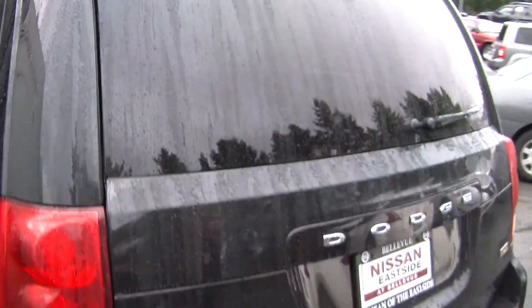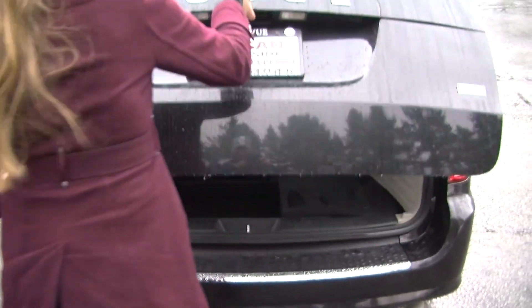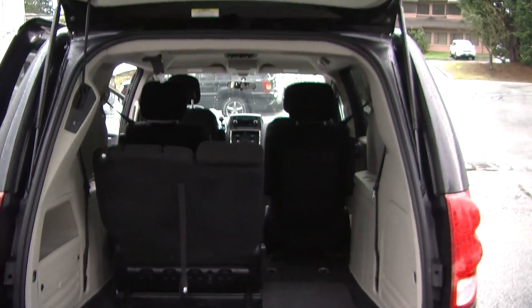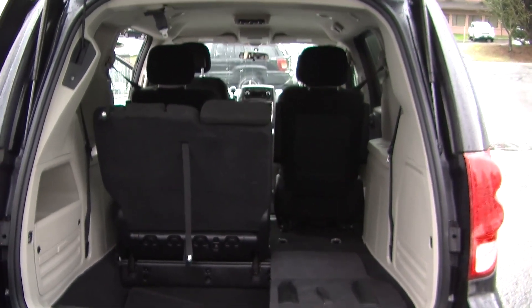It has LED tail lights and flex fuel technology. The third row stow-and-go seats mean you can have a completely flat surface for cargo if needed.